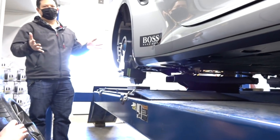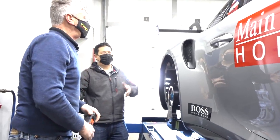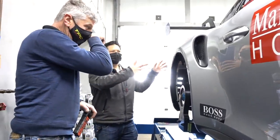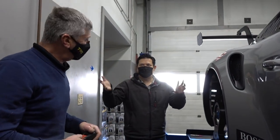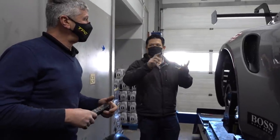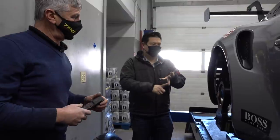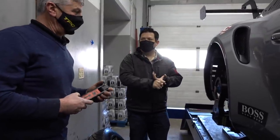With cup cars, they typically use an engine very similar to the street version, and this is no different. This car produces around 500–510 horsepower, similar to the street car. So the performance advantage of a cup car comes from chassis, suspension, brakes, lightening of the interior, and so forth.